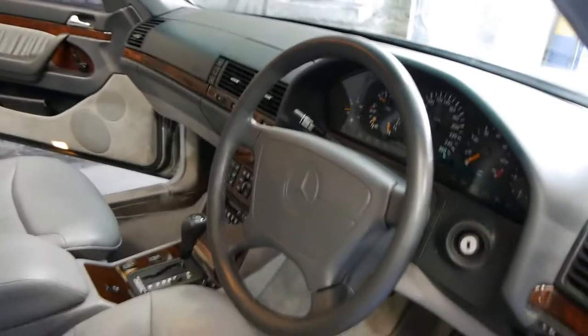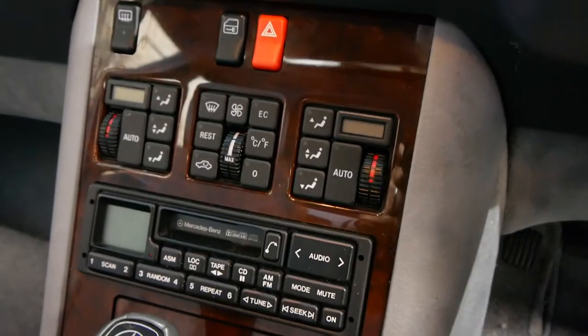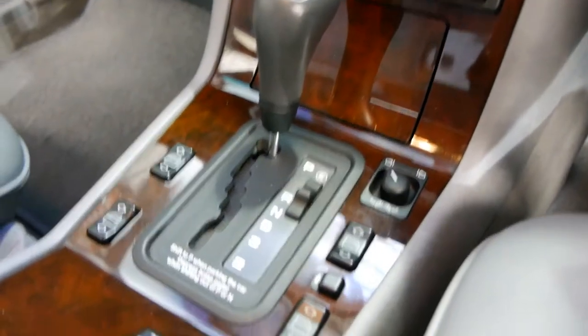Cruise control, CD stacker we've already spoken about, the stereo — but look at the woodgrain. Obviously the heater's on because it's quite cold at the moment. They're so quiet, they've got self-closing doors.